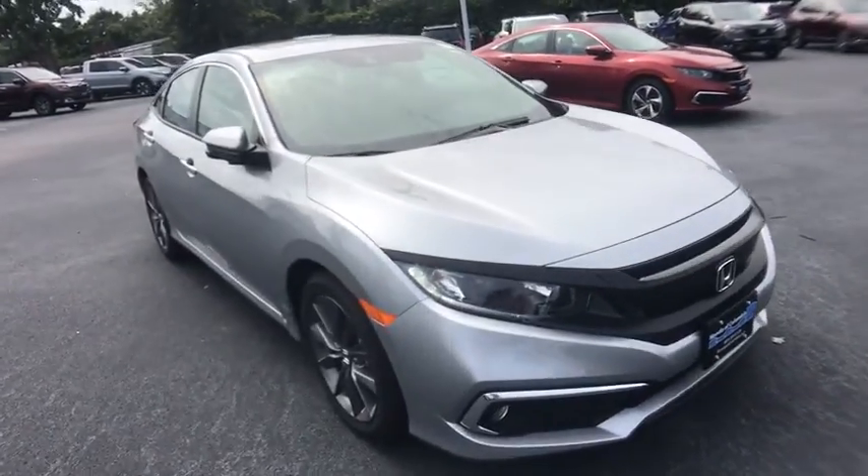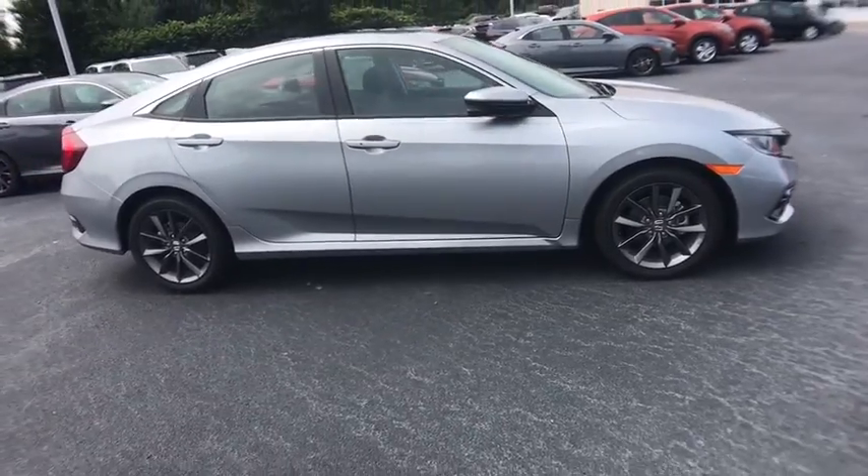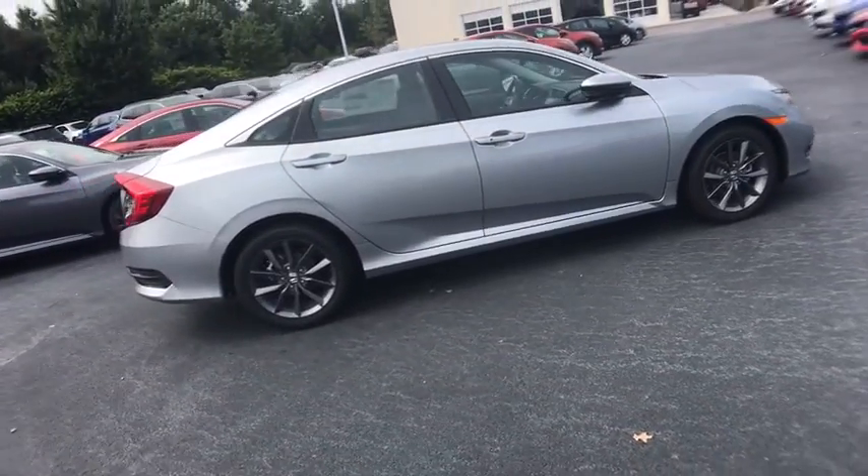Looking for the right vehicle? Check out the 2020 Honda Civic. Practical, awesome gas mileage, and incredibly reliable.